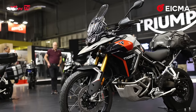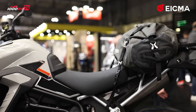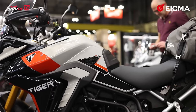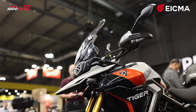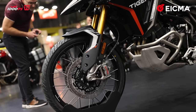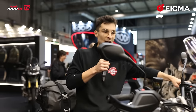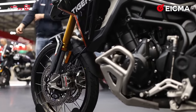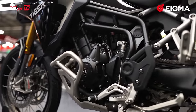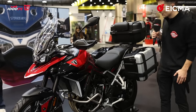Welcome to EICMA. We're starting our trip with the Triumph stand. In front of us we have the new Tiger 900 Rally Pro — it has a seat height of 880 millimeters, a new engine with 108 horsepower, which means it is no longer A2 license compliant. The ergonomics and electronics are also new. I'm about 170 centimeters tall and I can touch the ground — it feels pretty comfortable. This is the more off-road oriented version with adjustable front suspension and Brembo brakes. Here we have the standard variant with the luggage system; its seat height is 800 millimeters, not 880 like on the Rally Pro.